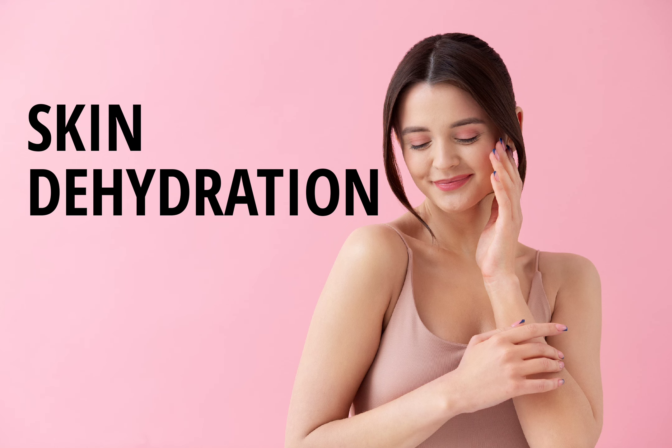Tip 4: Use a hydrating serum. In addition to moisturizer, a hydrating serum can also help to restore moisture to your skin. Look for a serum that contains hyaluronic acid, which is known for its ability to attract and retain moisture in the skin.